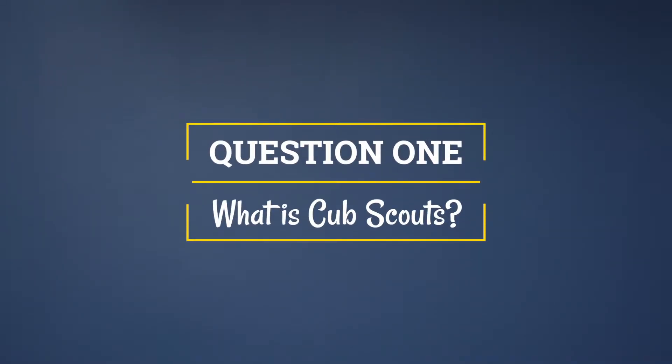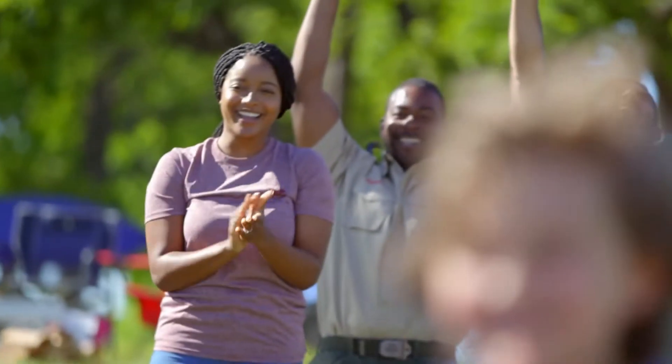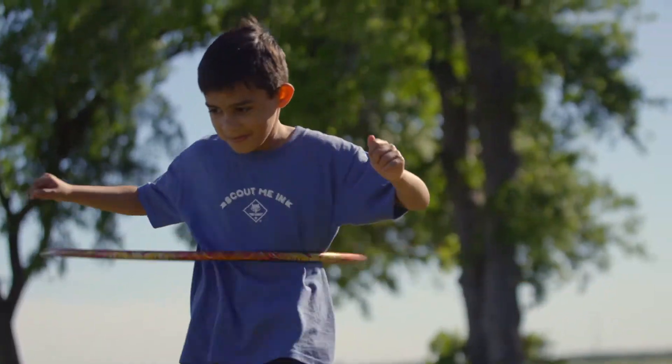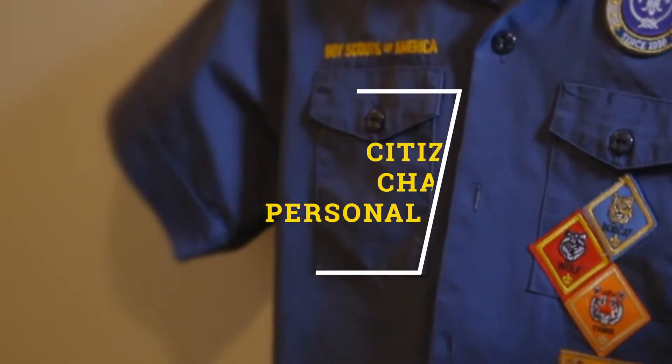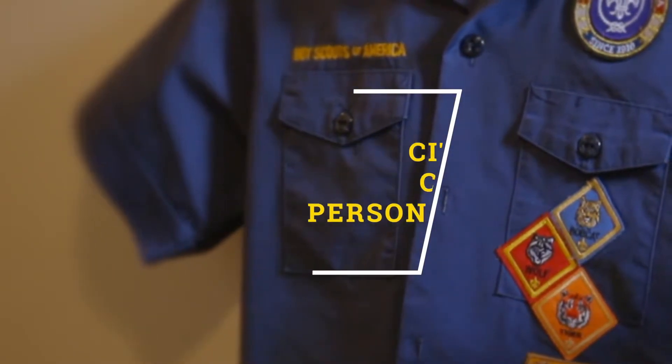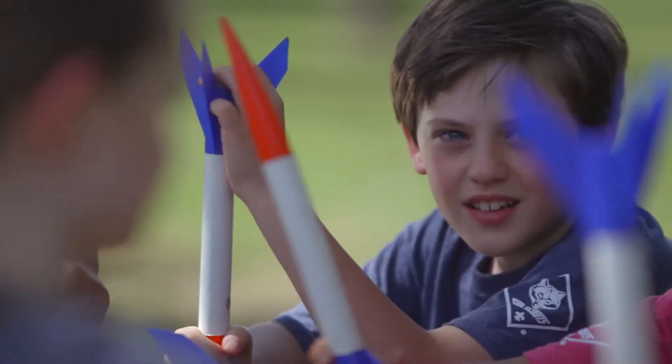Question one: What is Cub Scouts? Cub Scouts is filled with fun adventures and making friends — that is what your child sees in Cub Scouting. For you as a parent, Cub Scouting aims to build citizenship, character, personal fitness, and prepares them to be future leaders in our communities. The magic of Cub Scouting is that it is a game with a purpose. Cub Scouts and their families participate in fun activities that are designed to achieve these aims.